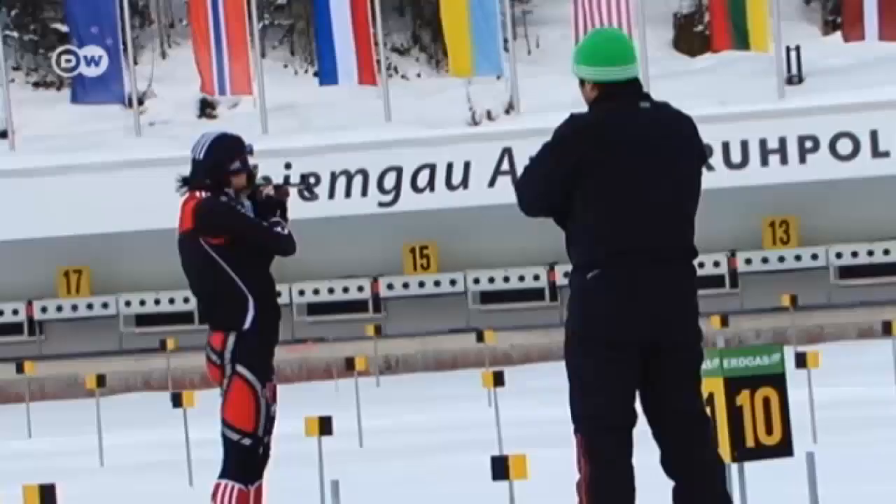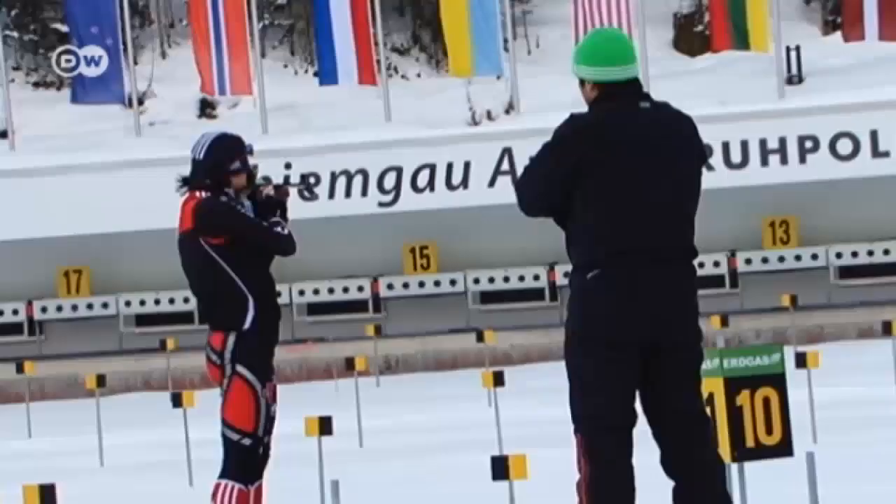Victory in the biathlon is almost always decided at the shooting range. Every shot that goes wide of the mark means the completion of a penalty lap or penalty seconds added to your final time. A steady hand keeps you from having to chase the competition.